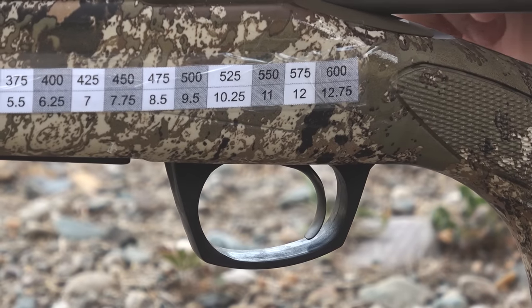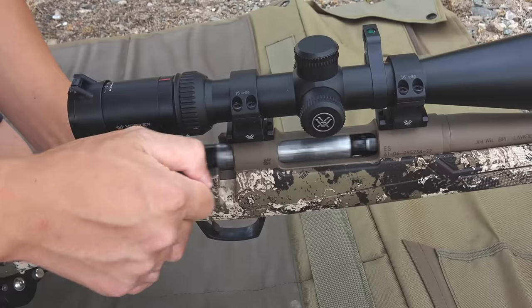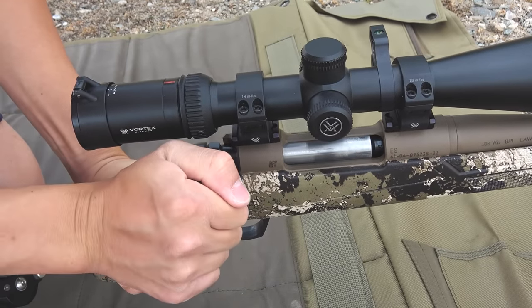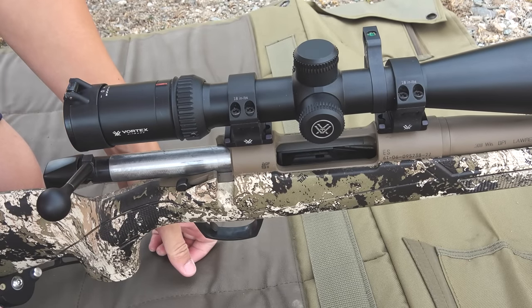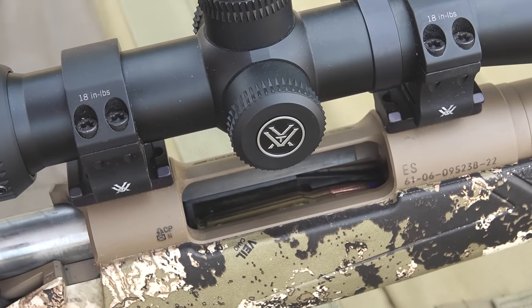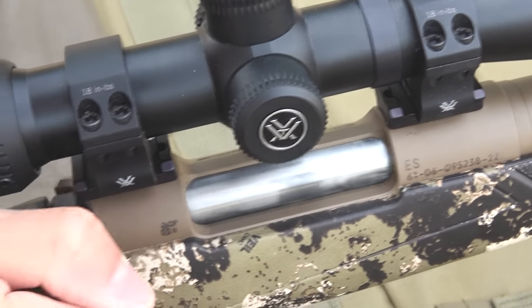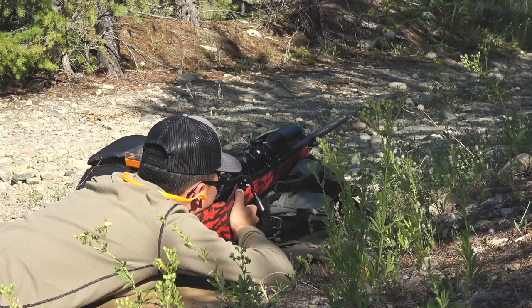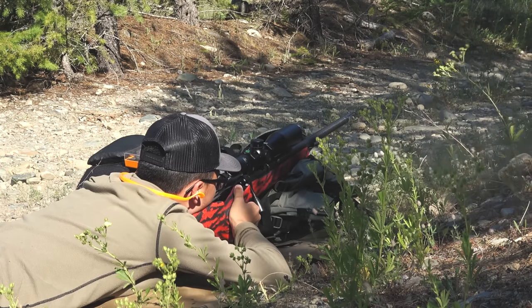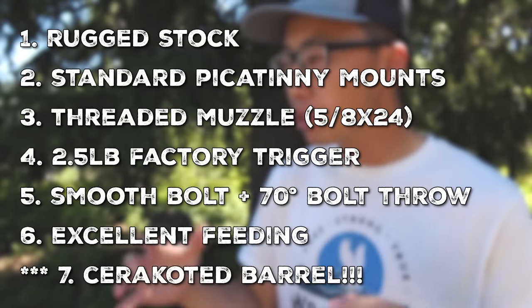Fourth, this rifle has a two-and-a-half pound trigger right out of the box — better than my Browning X-Bolts which are around $1,200 and have a factory standard of about four pounds. Fifth, the bolt is silky smooth with a 60-degree bolt throw versus the standard 90-degree, giving you more clearance so your bolt doesn't hit your scope. Sixth, the feeding is flawless. This $600 rifle feeds better than my $1,500 Savage 110 Ultralight and even slightly better than my custom 7 PRC that cost around $4,500.